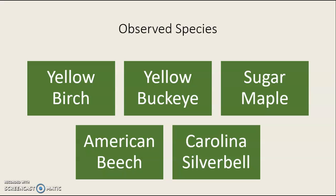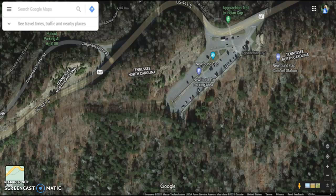There will be five native tree species observed for this project, chosen by the National Park Service: the yellow birch, the yellow buckeye, the sugar maple, the American beech, and the Carolina silverbell. There are 22 plots overall, and 300 volunteers are dispersed among those plots. Personally, I have five other volunteers that work with me on my plot.